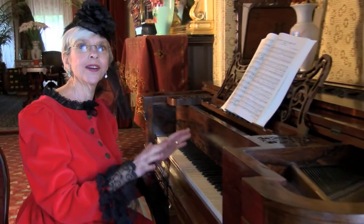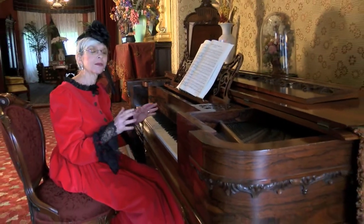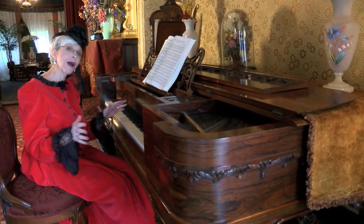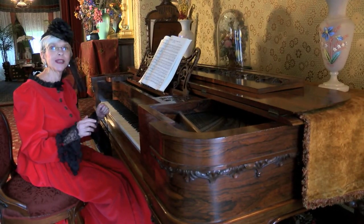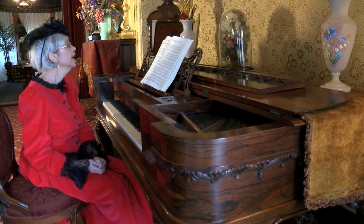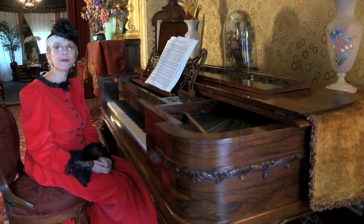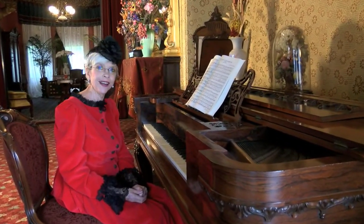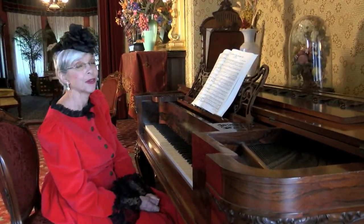My name is Linda Johnson and this is my favorite piece in the entire McHenry Mansion. It is a beautiful square rosewood grand that came around the horn and found its way into our lovely house. I'd like to play a little bit for you — I'd like to play 'In the Shade of the Old Apple Tree,' which is a favorite piece of the 1890s. Remember, it's an old piano.